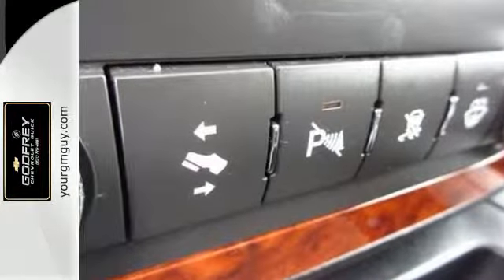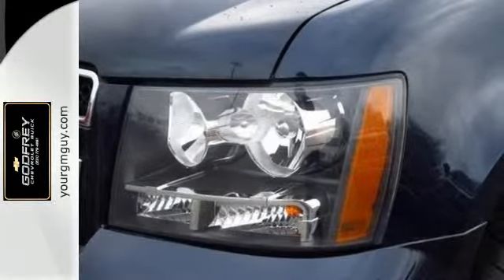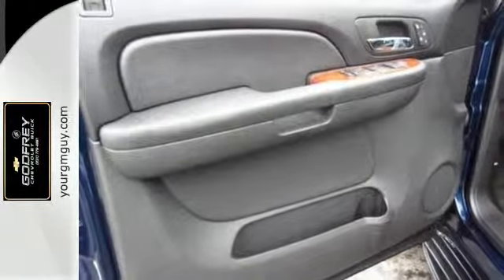Add to that an 8-speaker stereo sound system with a CD and MP3 decoder, power door locks, rear child safety locks, OnStar Emergency SOS, and dual-zone air conditioning.